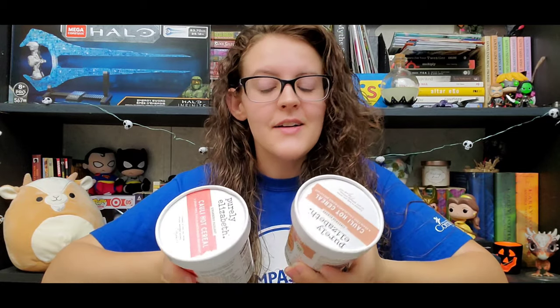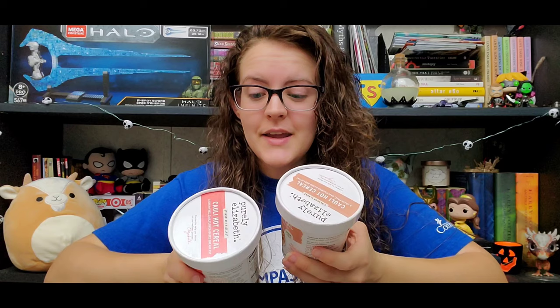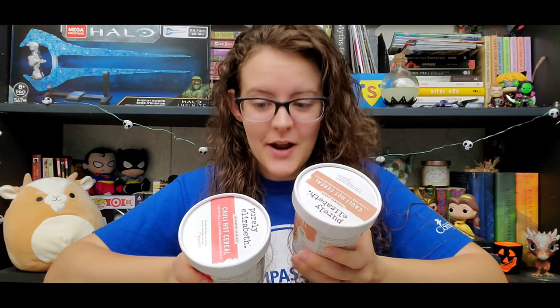Yep, you read that title correctly. Today I'm going to be trying cauliflower cereal. So both of these are cauliflower-based hot cereals — think oatmeal. They are the first ever oat-free cauliflower-based breakfast.